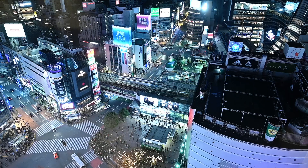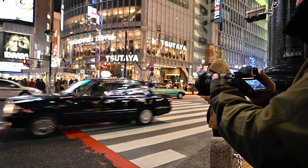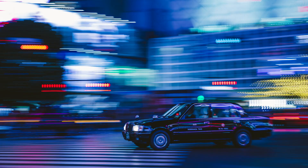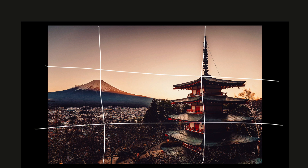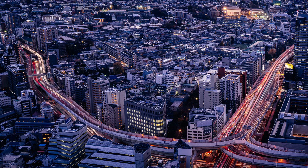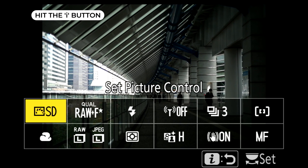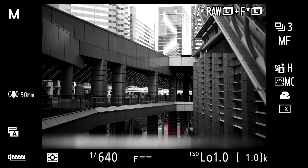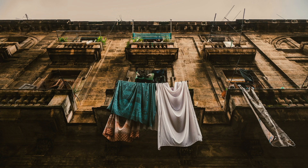Number three is composition, and there is a lot that can be learned online about composition and just creating more interesting images by the way you set it up within the frame. One tip I can give you is when you're scrolling through Instagram and seeing images that you really like, make a note of where the subject is placed and why you actually liked the photos on a technical level. If you're having trouble seeing compositions and lighting, try turning your camera to monochrome mode so you're actually able to see all the lighting and composition rather than being distracted by all of the color.